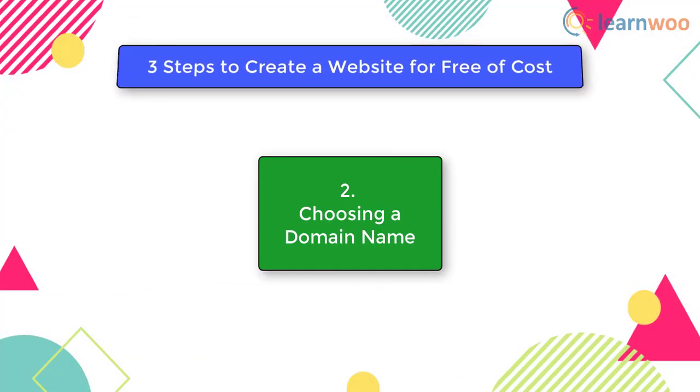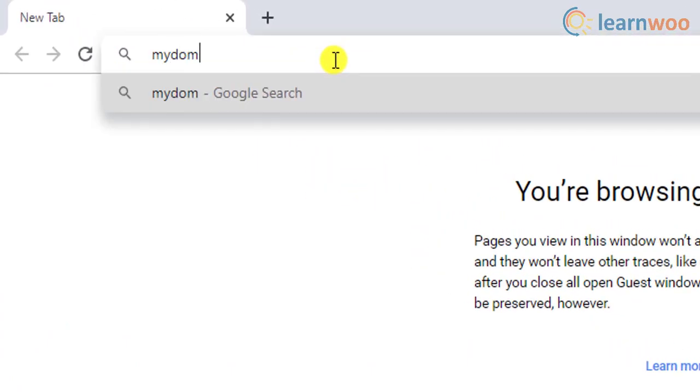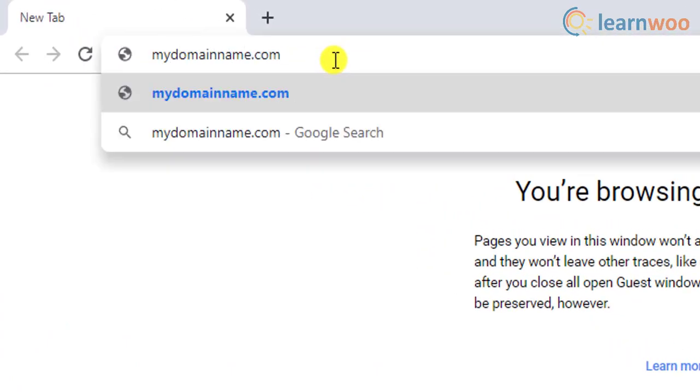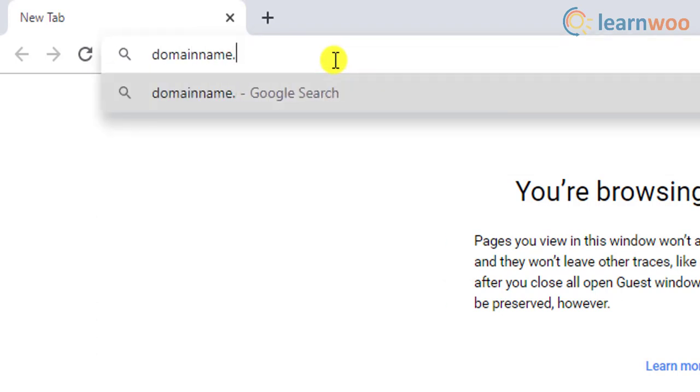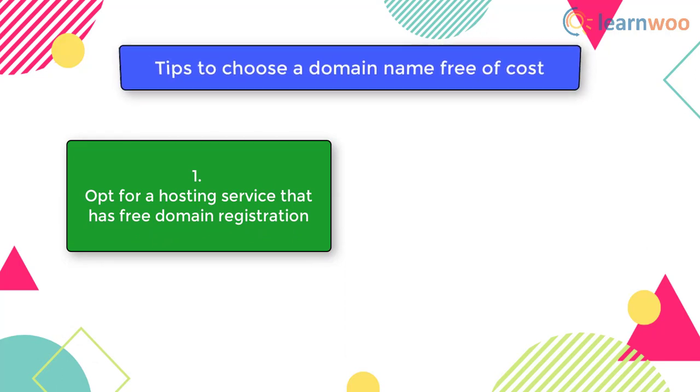In the next major step, you need to choose a domain name. When creating a website for your business, it is important to find an appropriate domain name. Registering a domain name requires a financial commitment. However, there are two important tips if you don't want to spend money on domain name registration. First, you should opt for a hosting service that has free domain registration. If you are using a self-hosted solution like WordPress.org, several hosting solutions offer free domain names with their plans, and you can opt for one of these to get a great custom domain for your site.